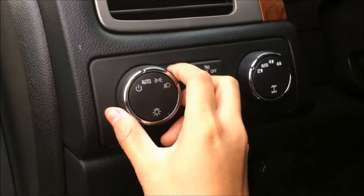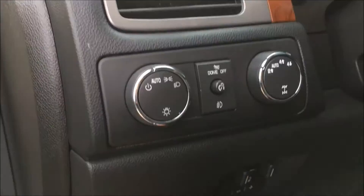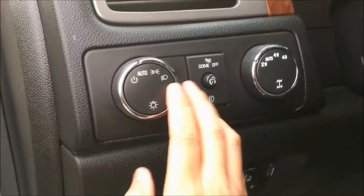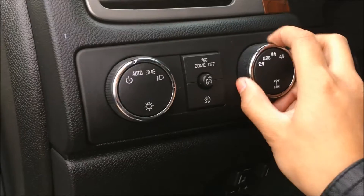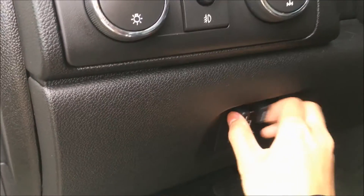Taking a look next to the steering wheel, we have your headlamp controls with automatic so you can set it and forget it. We have your interior lighting dimmer options, your four-wheel drive mode, and your trailer tow.